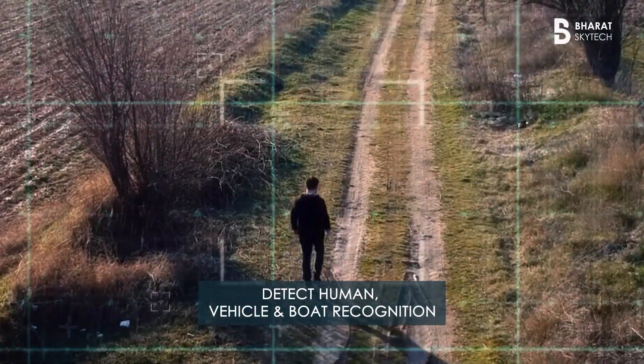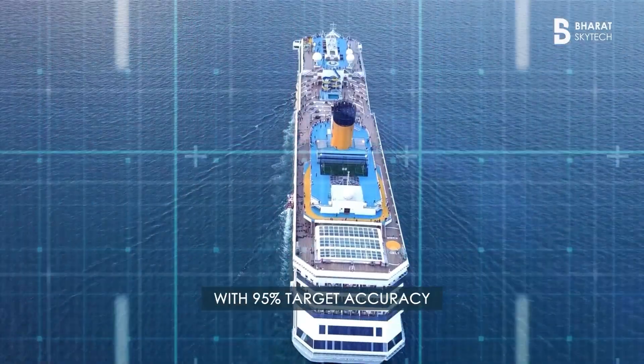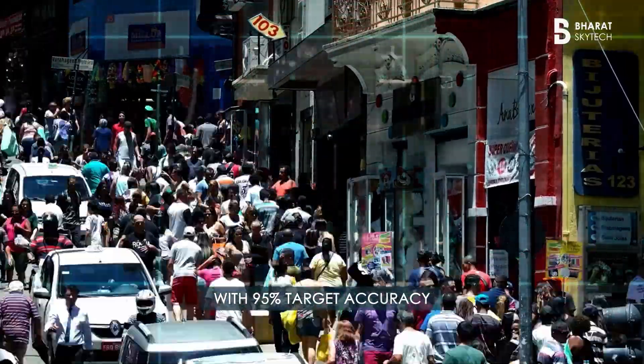It can detect and track multiple targets at once — from people and vehicles to boats — with up to 95% accuracy, even in fast or crowded environments.